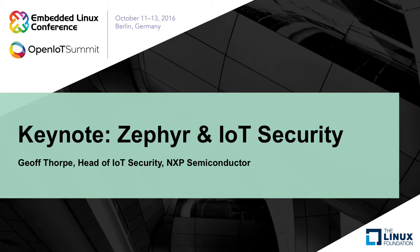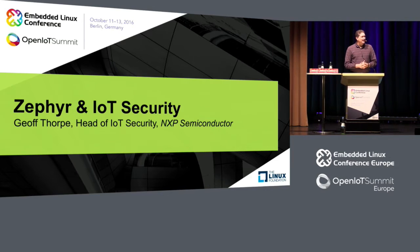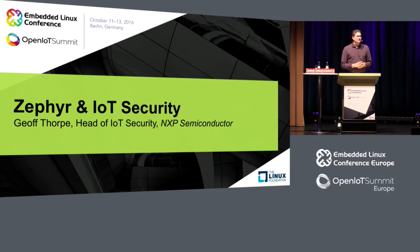We're going to start with a little bit of a panel. It's going to be moderated by Jeff Thorpe, who's the director of IoT security at NXP. I saw Jeff a couple of weeks ago at Linaro Connect — it was the first time I met him. He had some really interesting stuff to say about security in general and in the Zephyr project. We're going to start off with a video, and then the panel will get going after that.